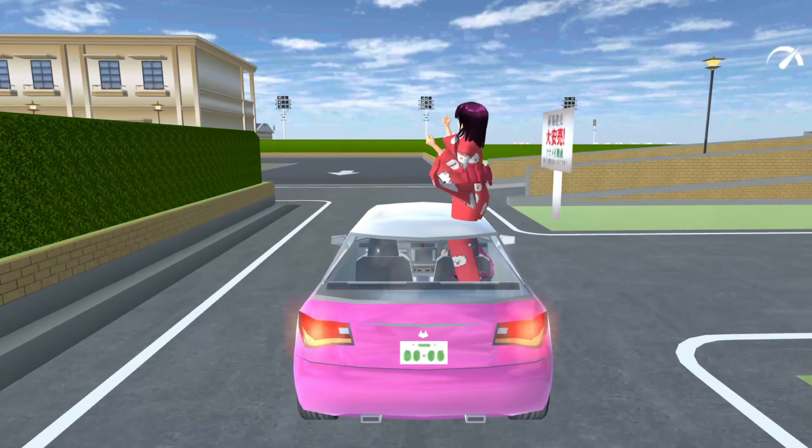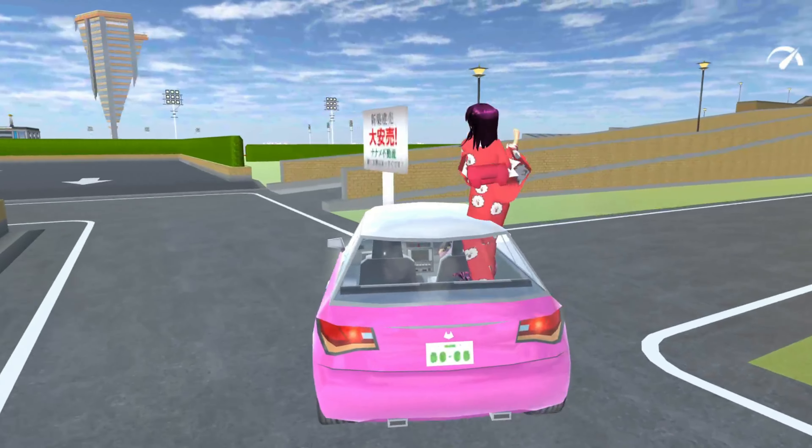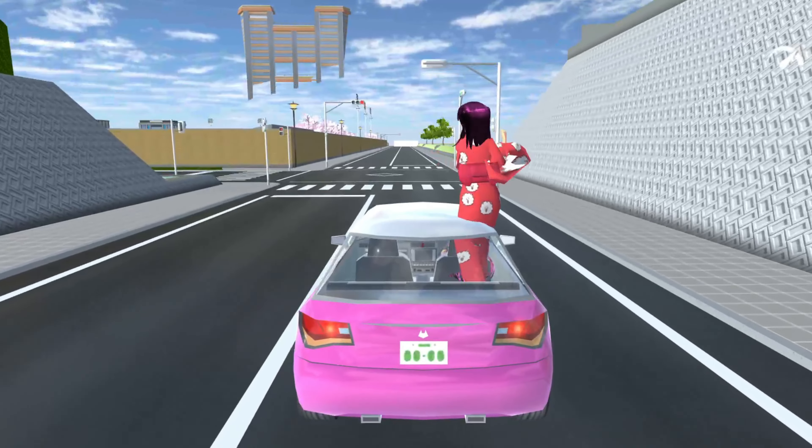Let's go! The fourth character is located at the school's gym, so let's go there!